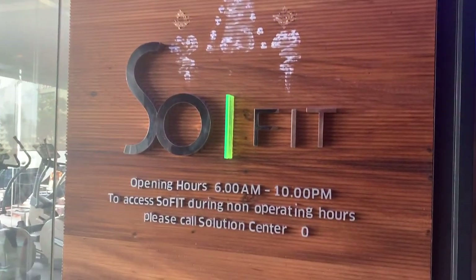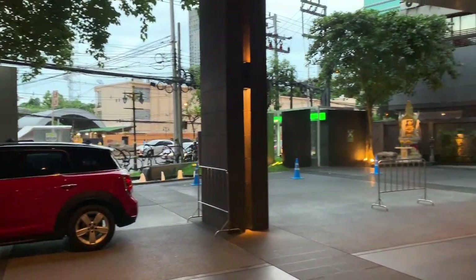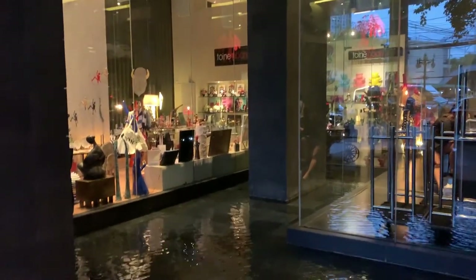I would highly recommend this hotel if you're staying in Bangkok. The location is great, the room is fantastic, the pool is beautiful, and the sky bar has incredible views of the city with amazing cocktails. I hope this video has helped with your decision making. Please smash that like button, subscribe to my channel, leave a comment below, and let me know if there's anything you'd like to see in future videos.